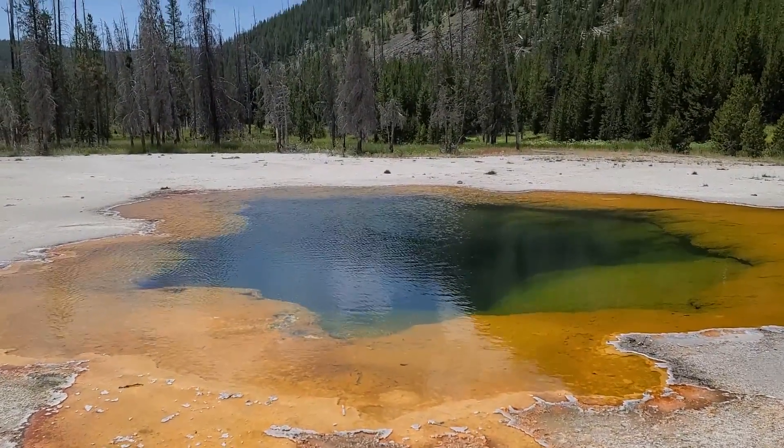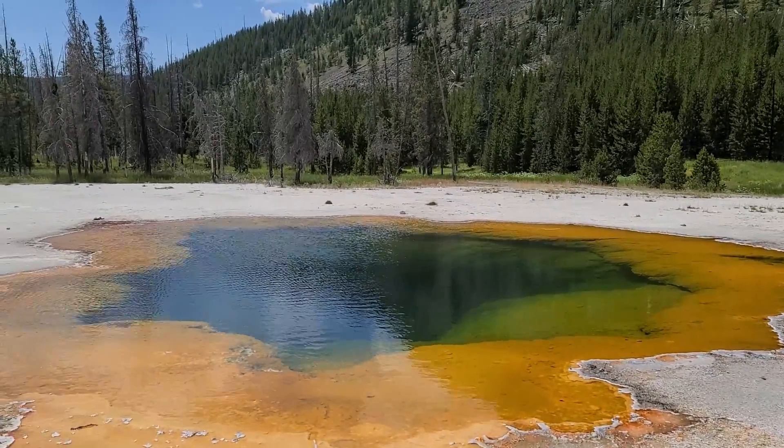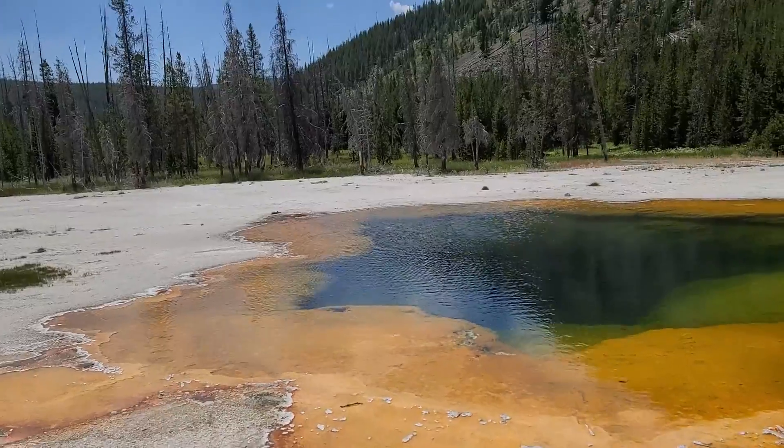So this is Emerald Pool. It's much greener — I think it's a lot deeper than some of the other pools we've seen.